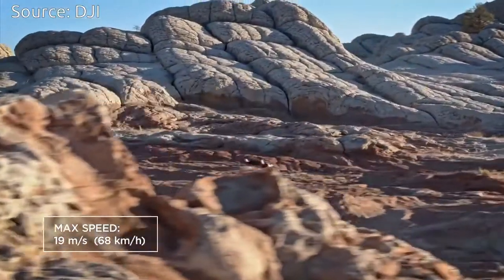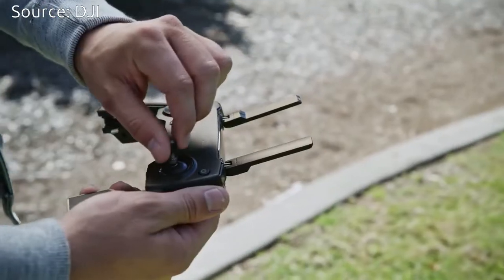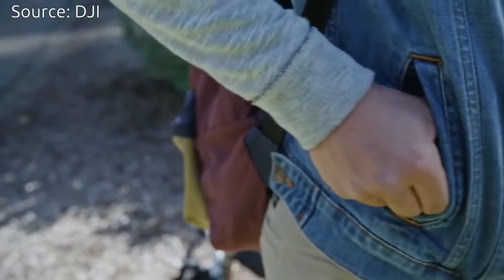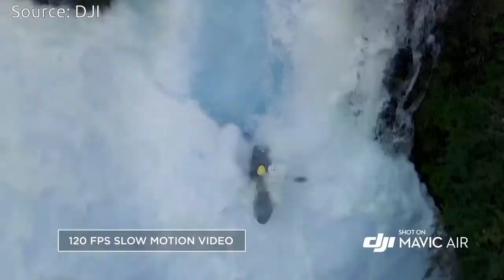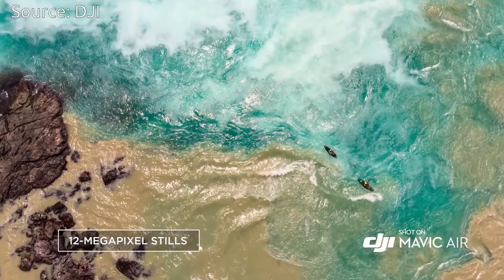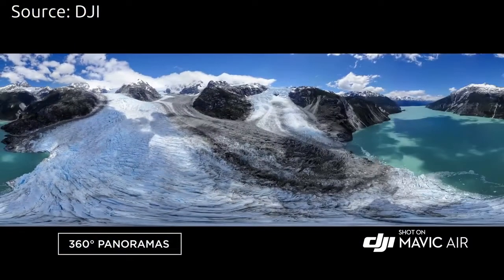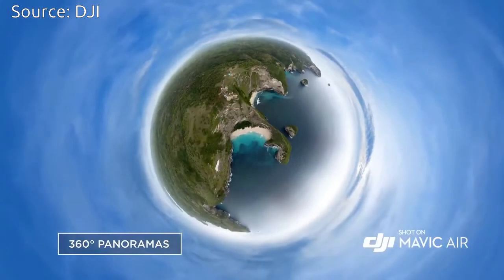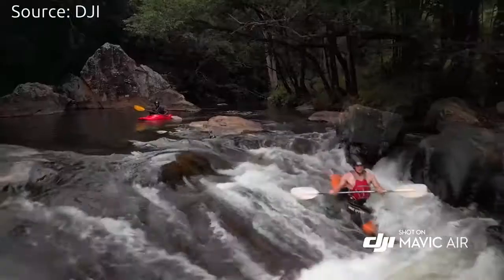Mavic Air's remote is the first to feature detachable control sticks that can be stored inside the remote controller for added portability. In addition to horizontal, vertical, and 180-degree panoramas, the Mavic Air stitches 25 photos together in just 8 seconds to create a crystal-clear 32-megapixel sphere panorama.